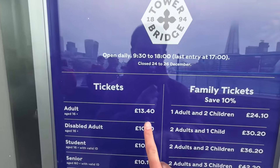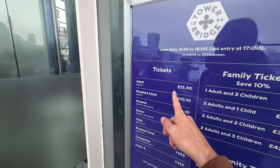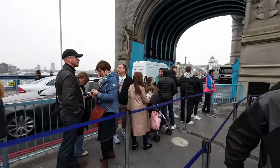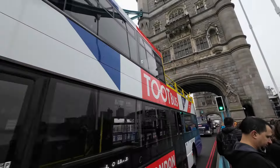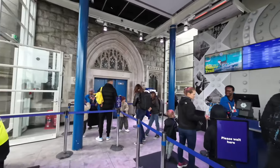Here are the prices — it's actually not too expensive. I paid £13.40 and I did book in advance. You don't need to, but there's no guarantee you're going to get in. So even though I have a reservation, I still need to join this line. Let's go — we're inside Tower Bridge!